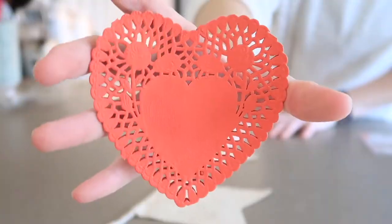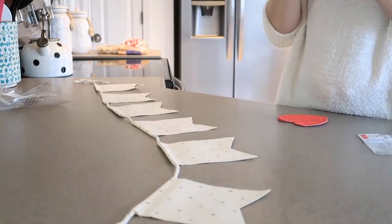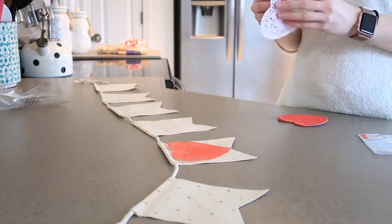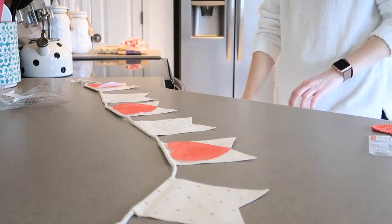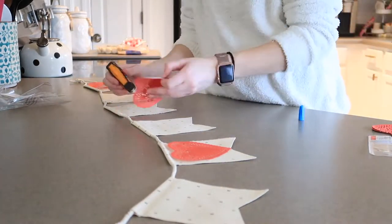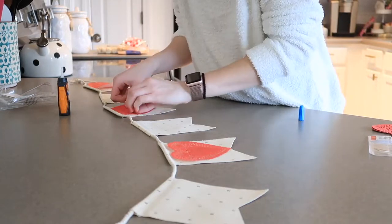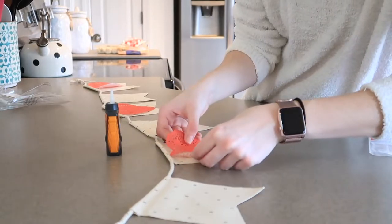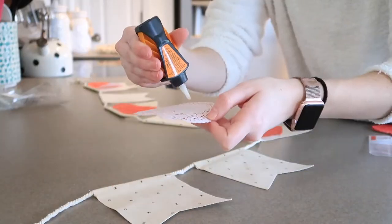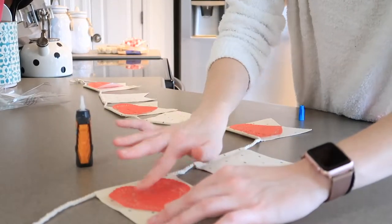This is the Valentine's Day banner I'm kind of DIYing. Everything I used is from the Target dollar spot — I just used this banner and some little cute red doilies, and I was going to glue those onto the banner to spice it up a little bit. I don't like to decorate that much for Valentine's Day — it's not my absolute favorite holiday — but I wanted to do a little bit. So I just used a few things from Hobby Lobby and the Target dollar spot to decorate a little section of my house.